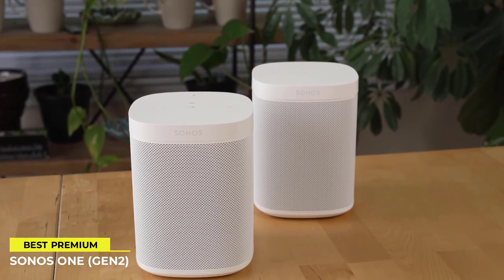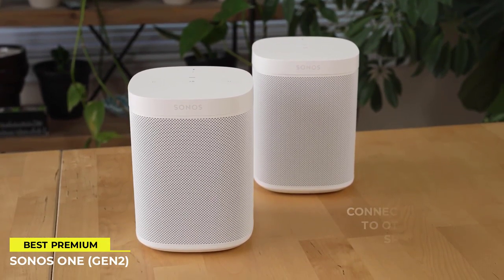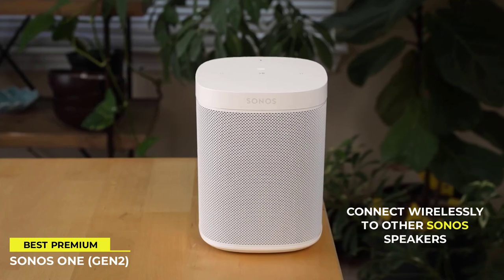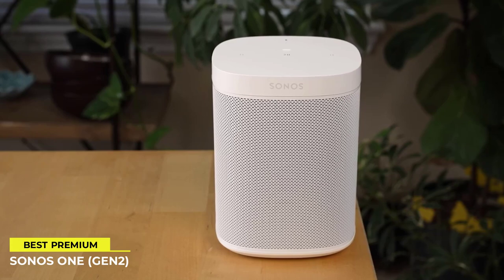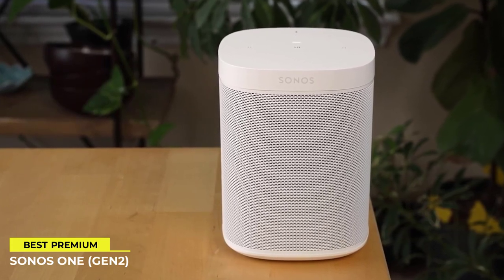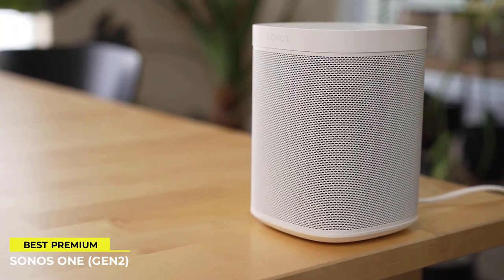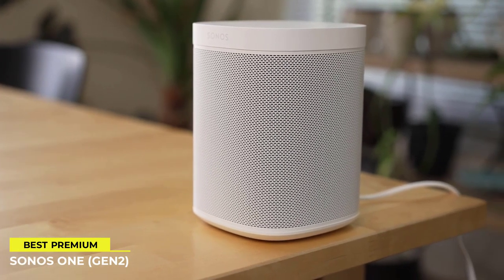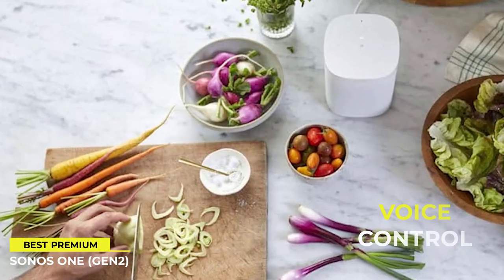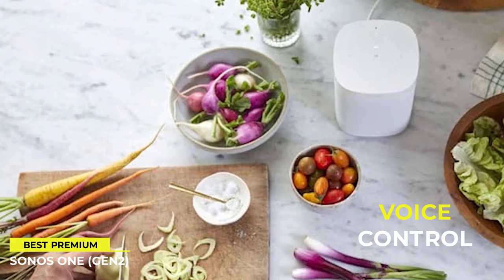Sonos 1 contains two Class-D digital amplifiers that are finely adjusted to the speaker's unique acoustic construction. One tweeter produces a crisp, high-frequency response, and one midwoofer reproduces mid-range frequencies precisely and maximizes low-end output. It also has a far-field microphone array that uses advanced beamforming and multi-channel echo cancellation for quick and accurate voice control.